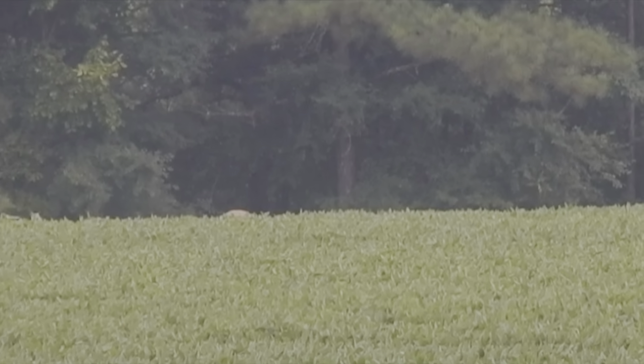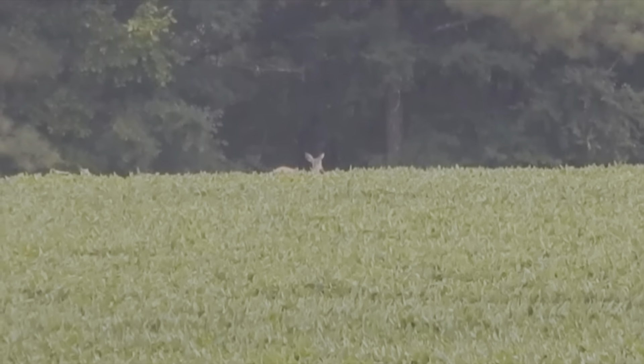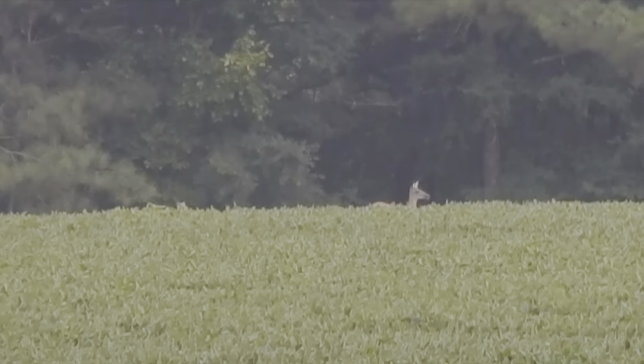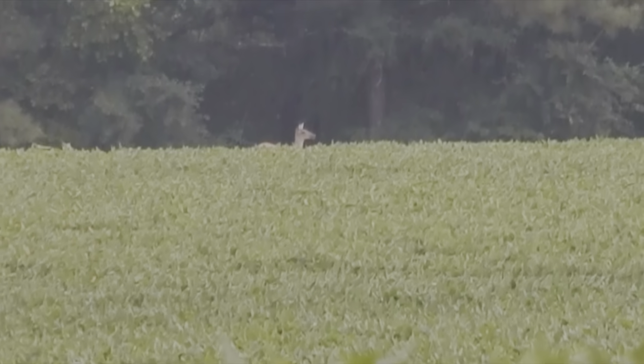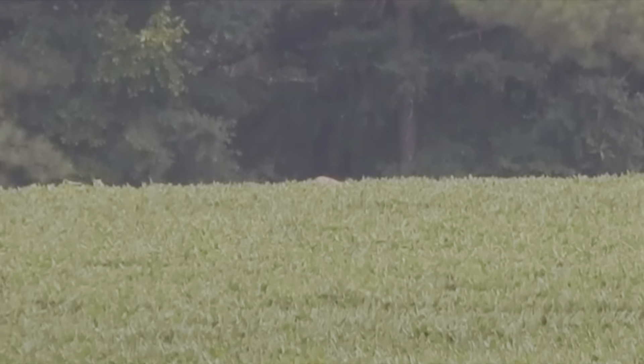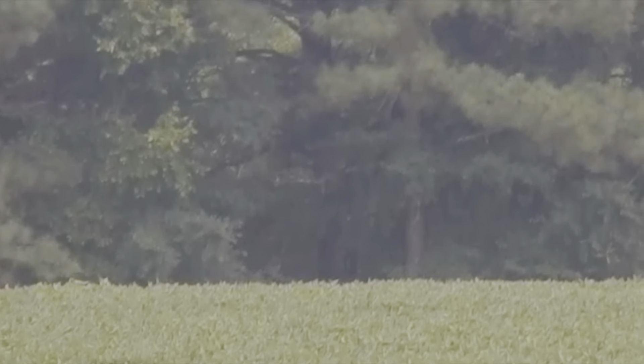Should I sneak up to that? Yeah, that's a doe. Do you want me to sneak up? If you do, oh — there it goes. If you do go, go left along the tree line because we'll be able to hide you from the deer.